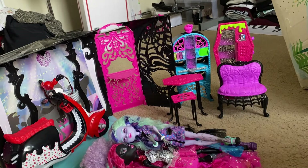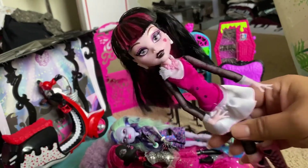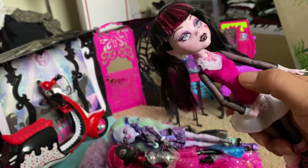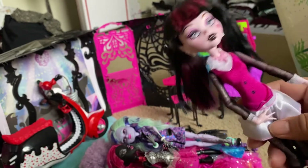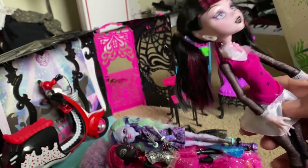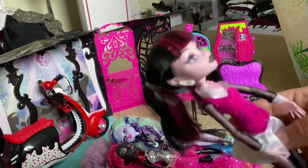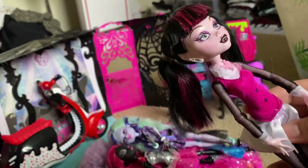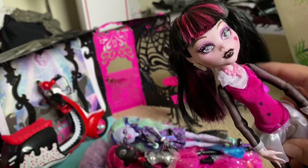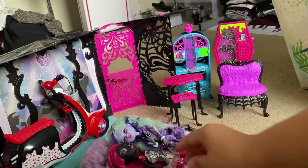Next are some re-release dolls — re-release Draculaura. You can tell she's re-released because she has the printed-on buttons instead of the white buttons from her first release. I think there are a couple of other differences — she had longer hair in her first release, and her necklace is solid here but was more detailed initially. But she has all of her pieces.